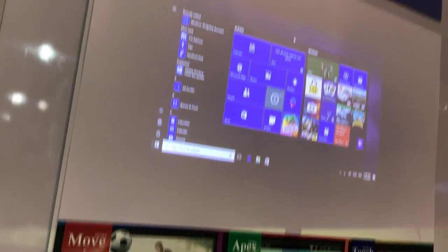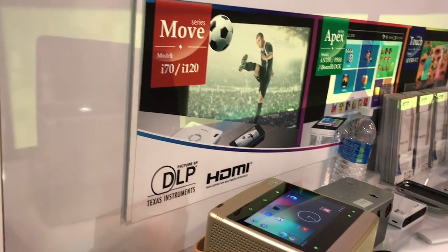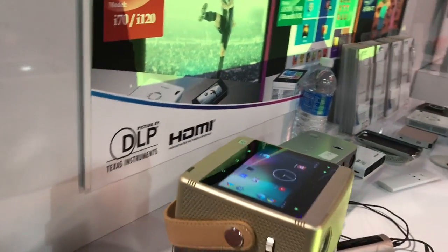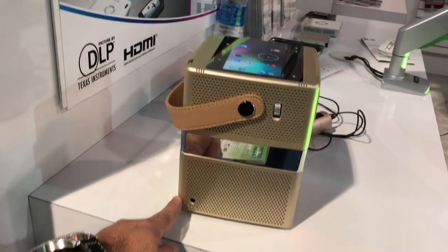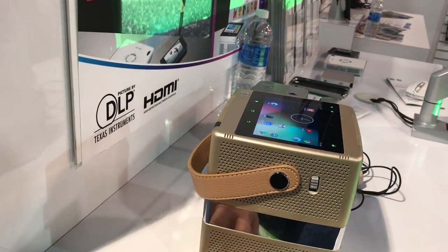We're here at AIP Tech taking a look at a lot of their projectors. What we're looking at here is the P800 Mini, a really unique projector because not only is it going to give you a very crisp and bright image, but it also is a boom box.